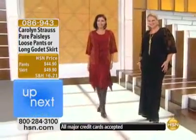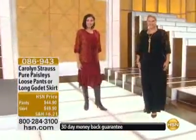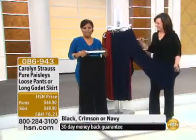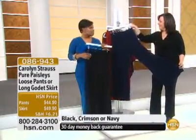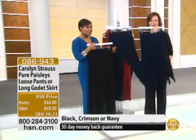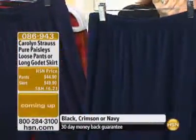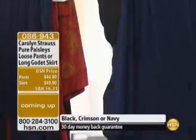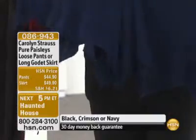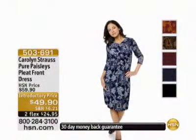We're going to go to our phone lines and say hi to Sabra, who's calling from right here in Florida. Hey Sabra, you're live on HSN. They tell us that you purchased the pleated dress. And I have a lot of things over the years that you've been on HSN — I've taken them on trips to England and Italy and Germany, and they work everywhere.